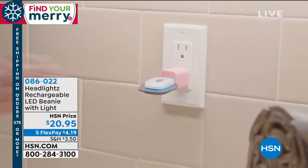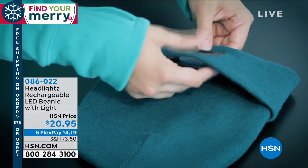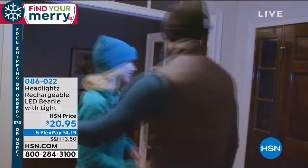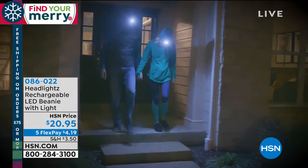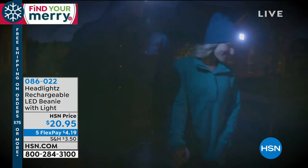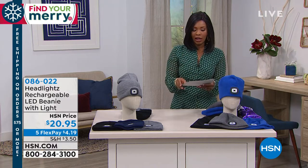We're going to start off with a customer pick on HSN.com. I love this item — it's called the Headlights Rechargeable LED Beanie with the Light. As we know, it's getting darker earlier, and when you walk outside you need a little bit of light. Wouldn't it be great to be hands-free and have the light right where you need it? This is going to be a great gift for others as well as for yourself.